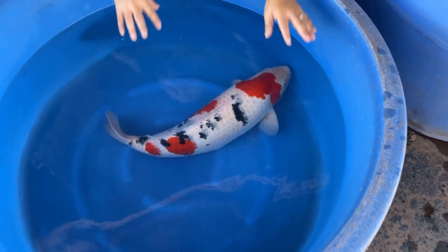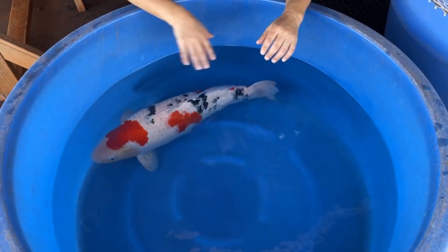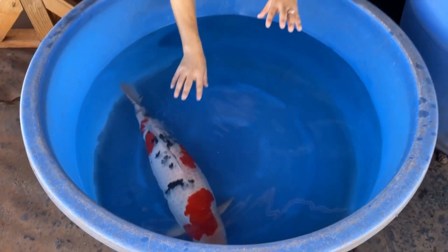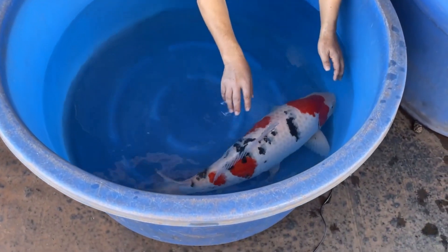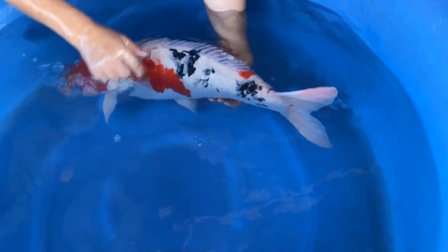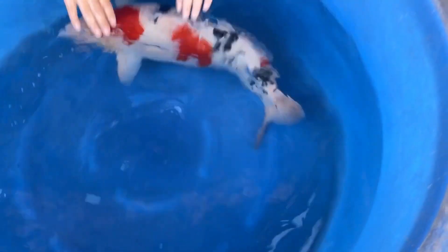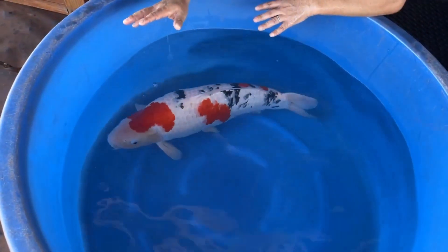She is only four years old and almost 28 inches — she can grow much bigger and much more beautiful. Just imagine when those sumi come together and become more finished. I also want you to look at the tail joint — you can see the beautiful combination of red, black, and white on the tail. This is almost a perfect odome pattern for this Sanke. Every part of the body shows really nice three colors in great harmony.